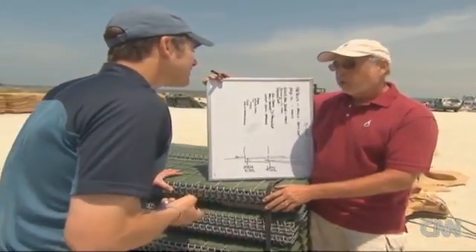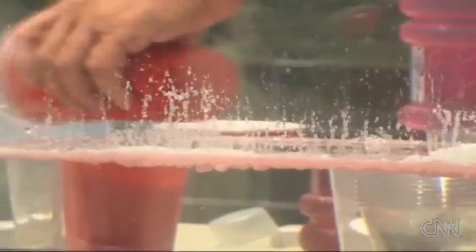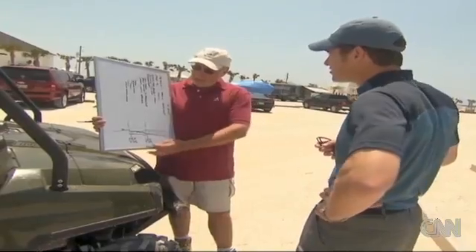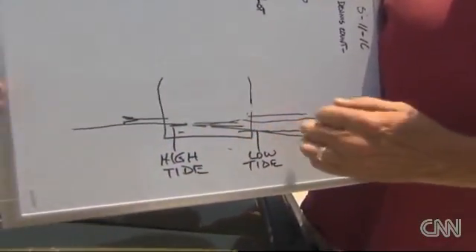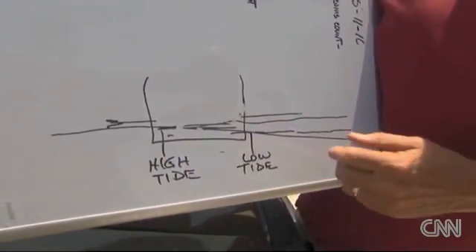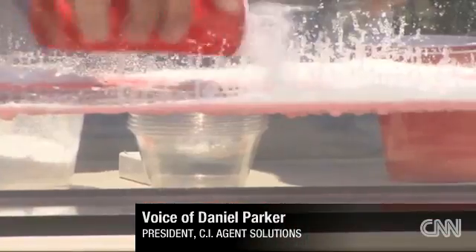Dan Kuntz's battle strategy depends on this white powder, which could literally turn the tide in this war against oil. As the oil passes into the basket, it'll come in contact with the polymers and turn it into a solid. Here's how it works. This is diesel fuel, and I'll show you. These packs are dissolvable film. This will not hurt animals or people.